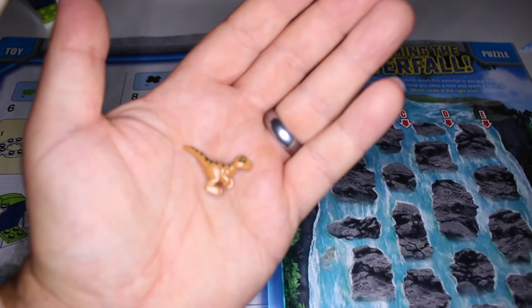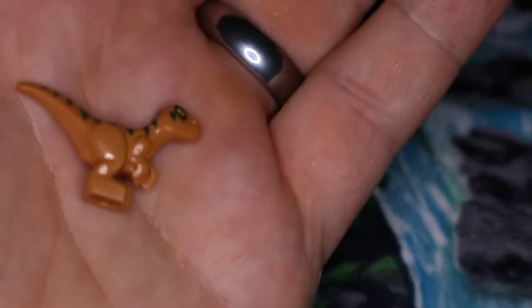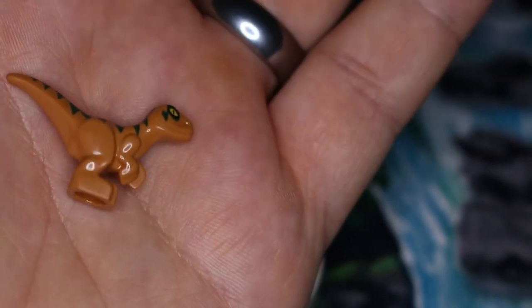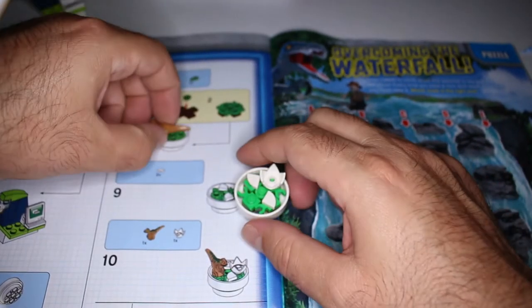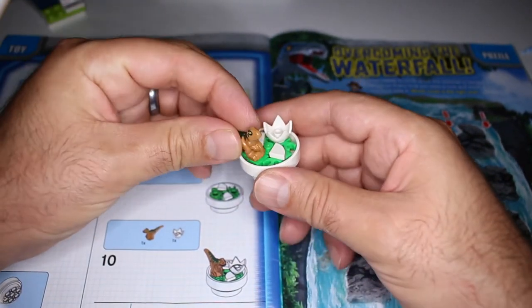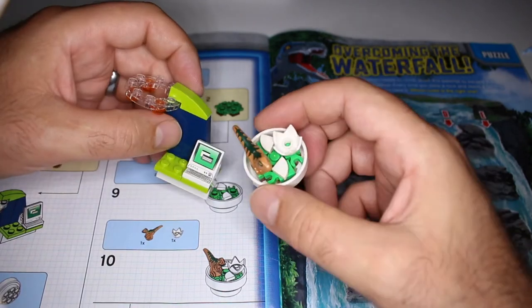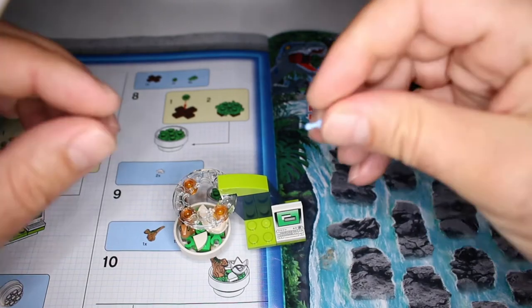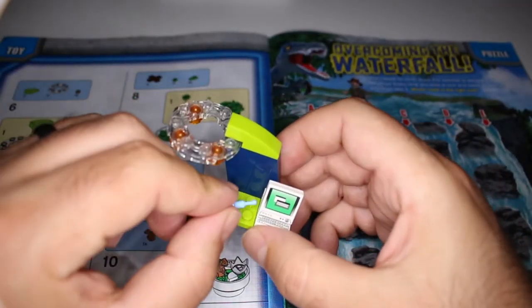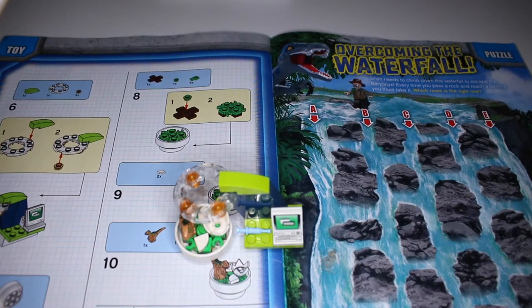Look at this little guy — isn't he awesome! He needs to come here, and this is coming there. Here we have the syringe or tranquilizer gun. And that's the set! It looks pretty good — I love it.